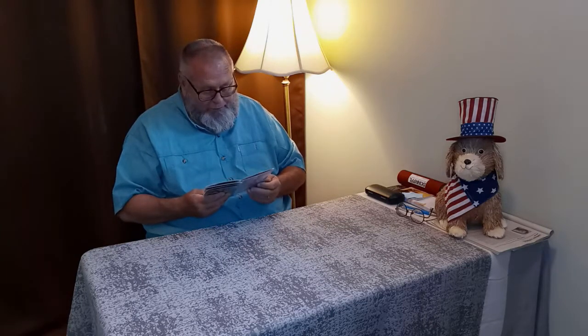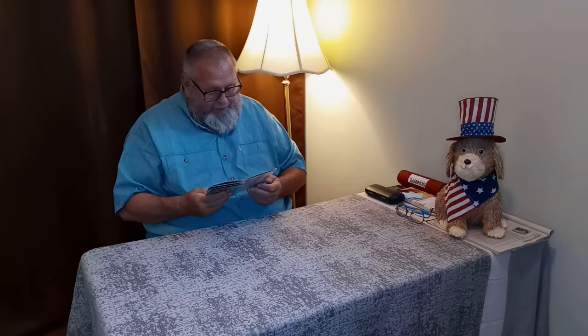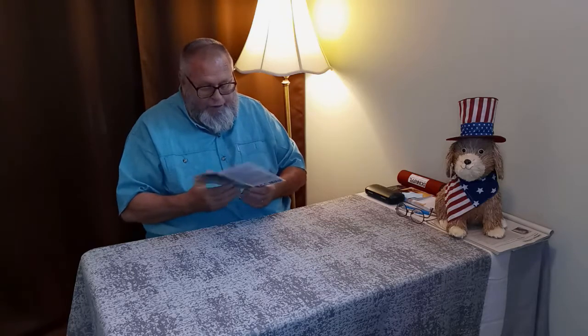Oh, the black-tailed prairie dog. We do have Western gray squirrels — we even have a Mojave gray squirrel, which is a protected creature. You're not supposed to take any shots at it, and I've only seen one. It was pretty fantastic.